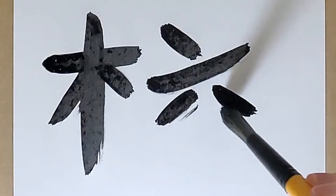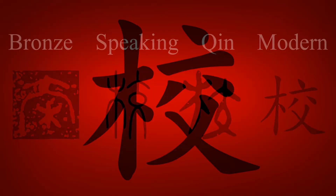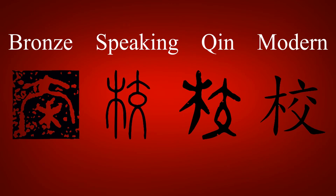This character is composed of two parts. On the left is ki, the character for tree. The character on the right looks like it is composed of two parts, with chichi, father, on the bottom. However, it is a single radical, depicting a person sitting with crossed legs. This gives the image of children sitting, learning by a tree, which hints at the meaning of school.